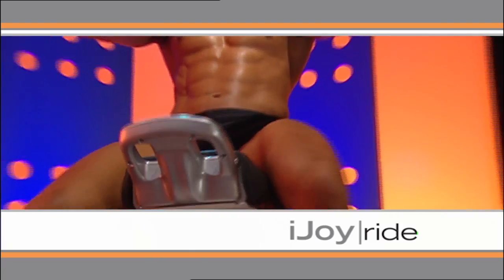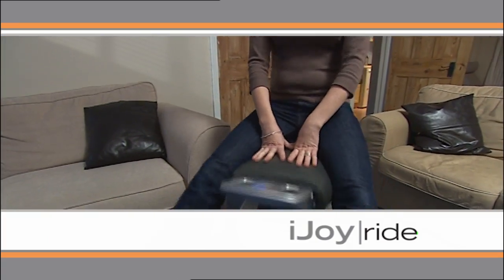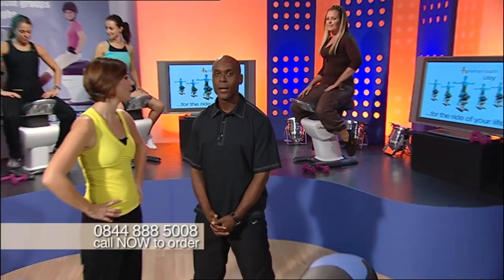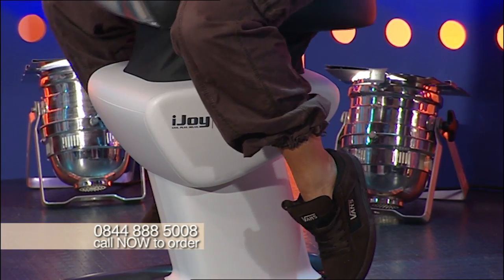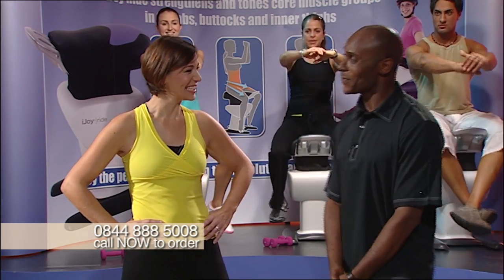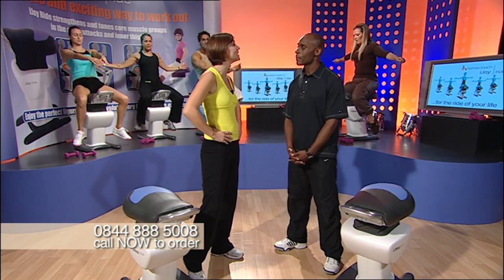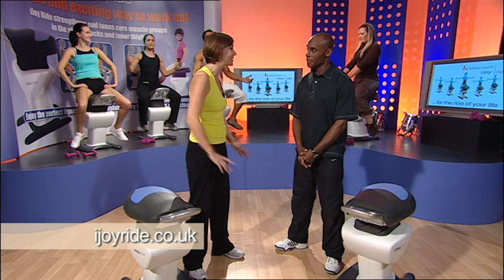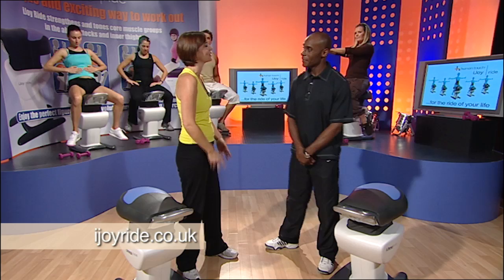The iJoyRide is one of the most exciting and revolutionary exercise machines ever. Here to tell you how it can benefit you is exercise expert and celebrity personal trainer Chris Mundell. I'm Chris Mundell — welcome to the show today. I'm here to tell you about the latest fitness sensation to come galloping across the globe and straight into your homes. And here to tell us all about it is Hannah Hall. It is a fantastic machine — the iJoyRide. We are tightening, we're toning, and we're burning the calories. And the great thing about it is it's so easy to use.